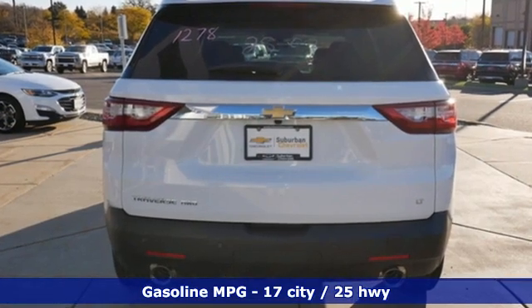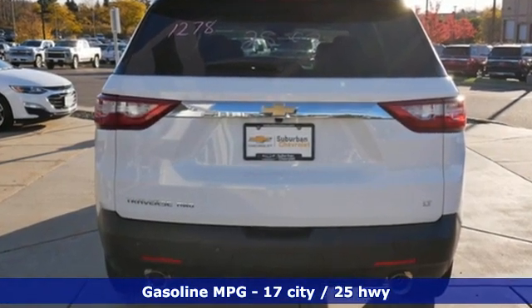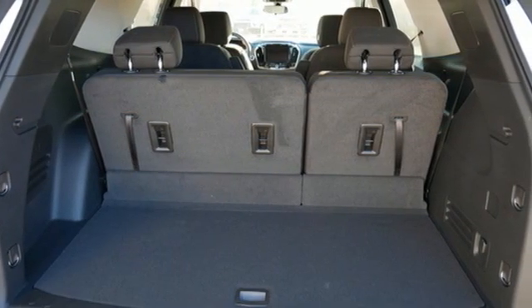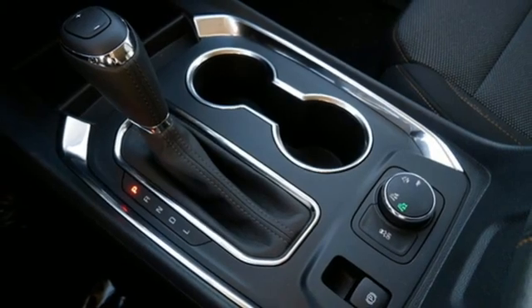V6 engine, dual zone climate control, streaming audio, rear parking sensors, front heated bucket seats, remote engine start smart device.